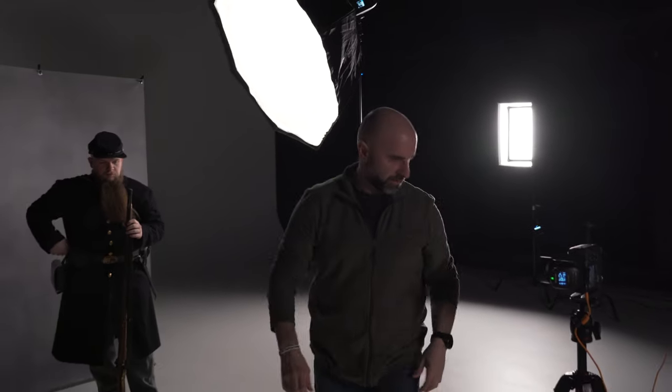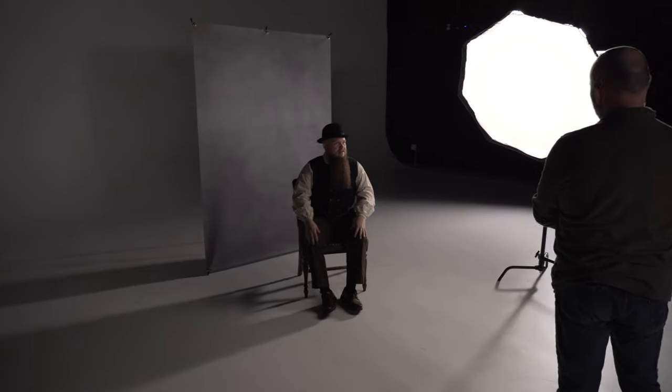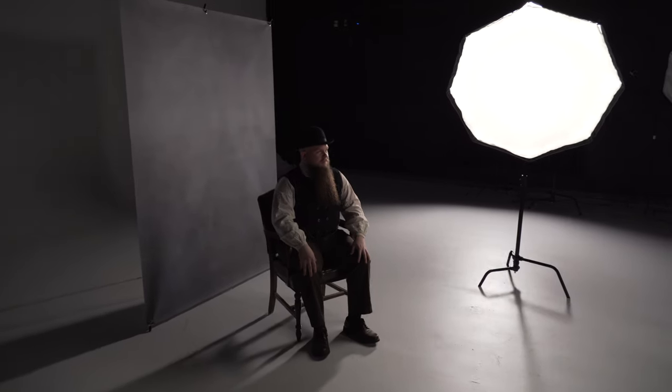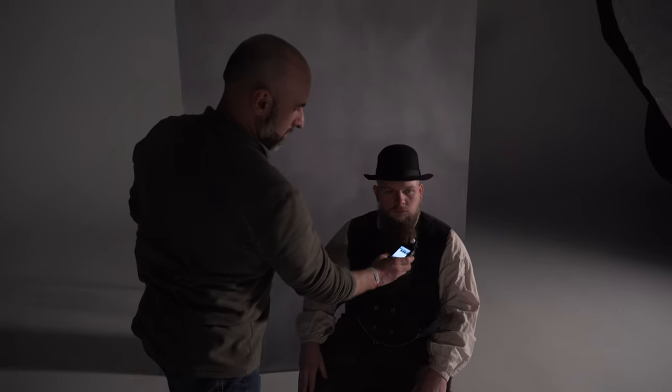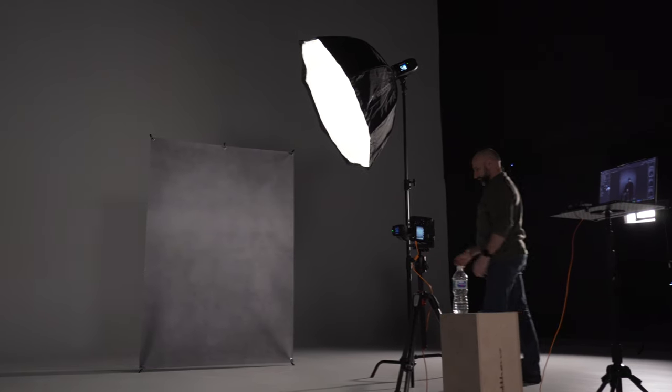You'll see from the setup it is a Rembrandt style of lighting. We're using a nice large octa and we've got a nice grey backdrop. The backdrop there is the vintage canvas grey — the Glen Dewis tile. Got to get that in. But we're going to keep the lighting nice and simple.